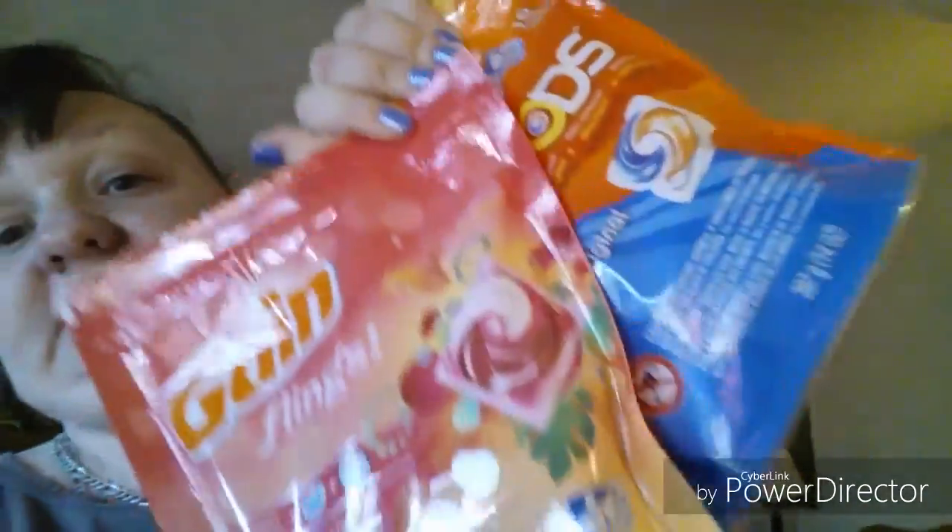But the deal of all deals — yes I did it again! I got the Gain Flings and the Tide Pods. This time I got a different scent instead of the original since I still have a bag of original left. I looked up on these and they had that deal also.